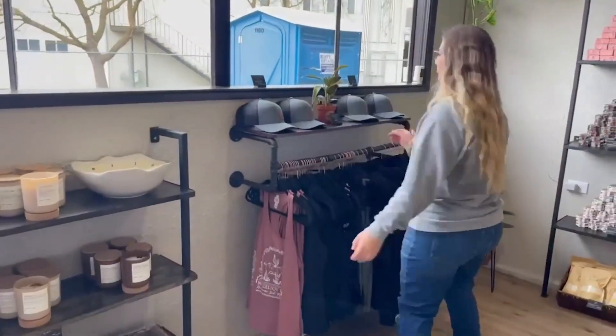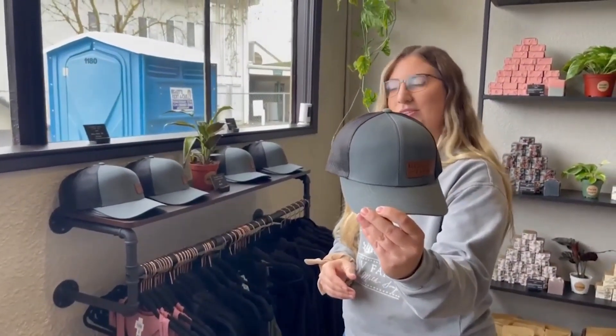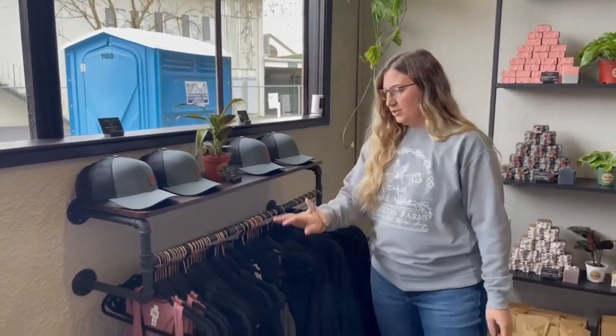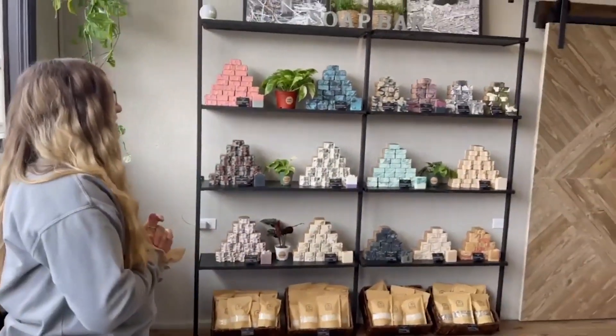Here is our multiple Top Farms merch — we have our hats, tank tops, and sweatshirts. And then my most pride and joy: our soap wall. This is all of our main soaps and our bath soaps, and the little pictures on the top are my actual little baby goats.